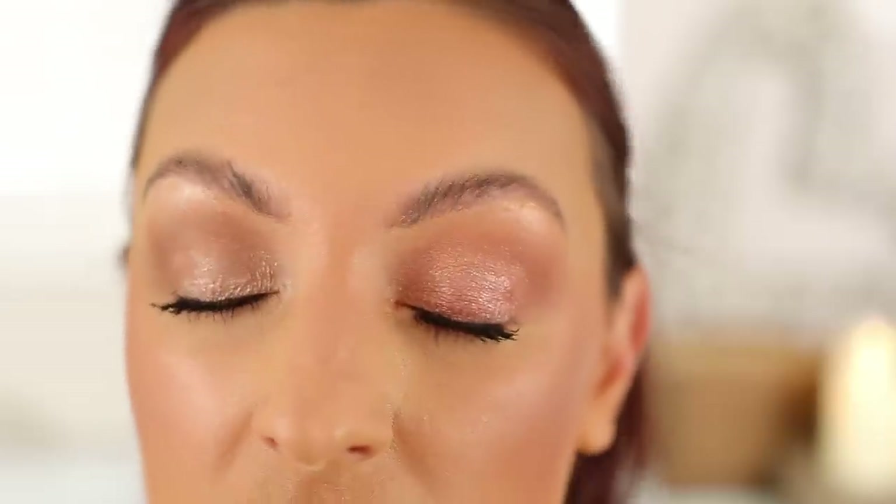I've just put some mascara on to finish the eyes using my Charlotte Tilbury mascara. This is the finished eye look with the deeper palette and the lighter palette. Which side do you guys prefer? This is the deeper Glowing Beauty, and on this side the lighter Pretty Blushed Beauty.